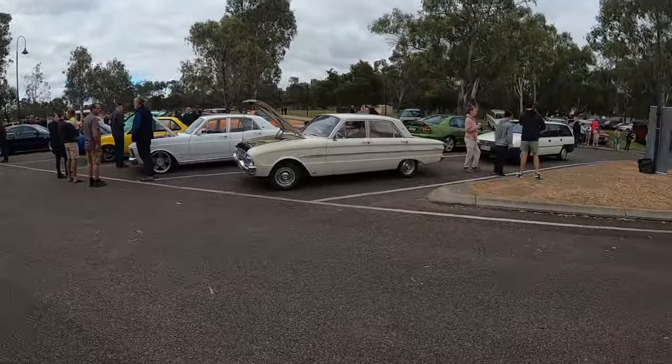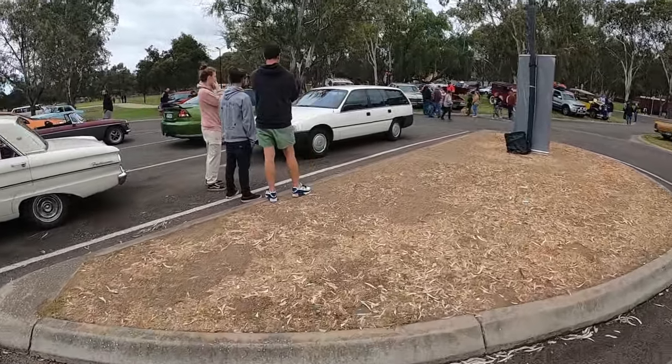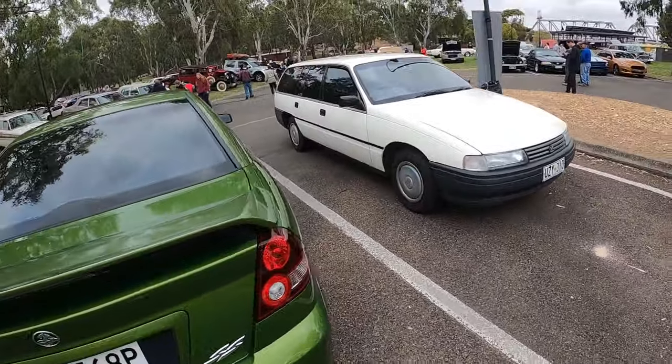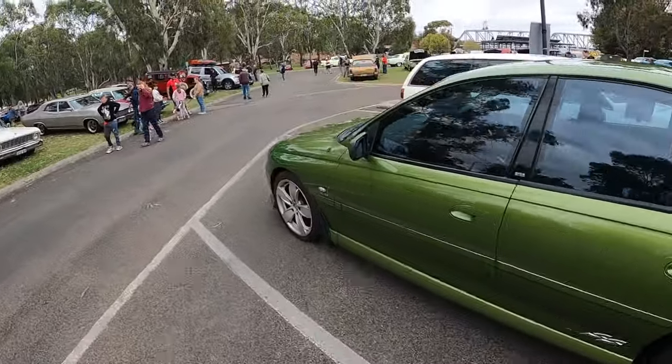Apart from that BF XR8 ute, everything down here is the same. Got this VN wagon come in - just full original by the looks of it, which is rad. Pretty cool. Everything over there is the same.